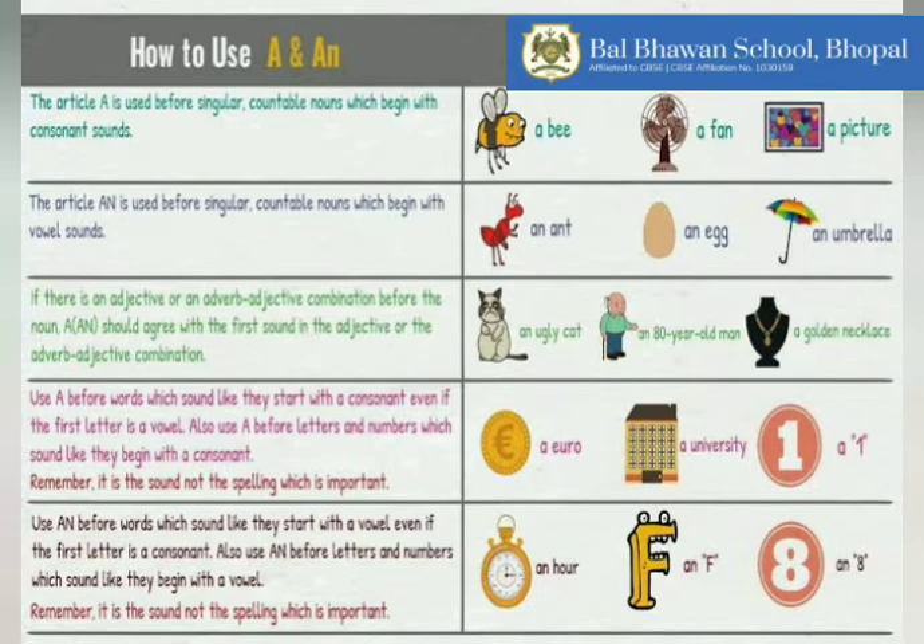Similarly, use AN before words which sound like they start with a vowel, even if the first letter is a consonant. Children, always keep stressing on the vowel sound, not the vowel letter itself. Before placing A or AN before a noun, remember it is the sound, not the spelling, which is important. For example: an HR — the word is starting with H, but H is silent, so the sound is A, that's why we place AN. An F — that also has a vowel sound. An 8 — it also sounds like a vowel first.